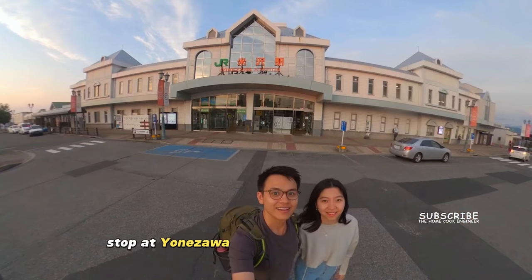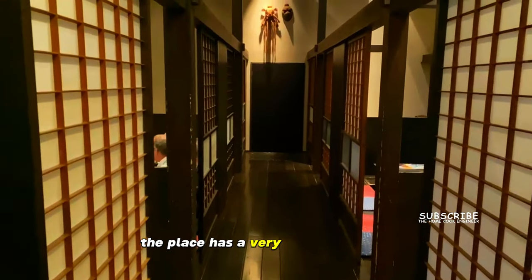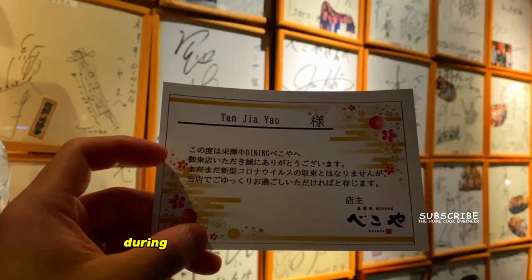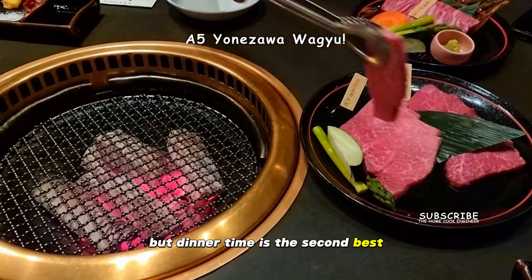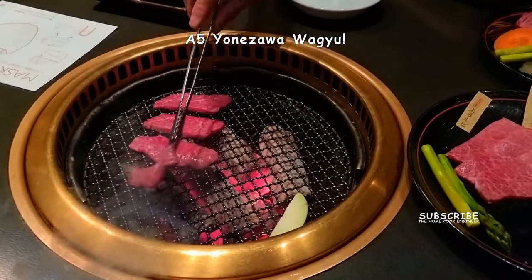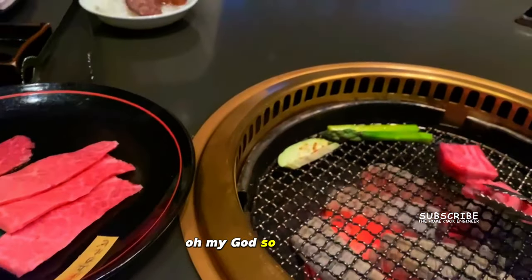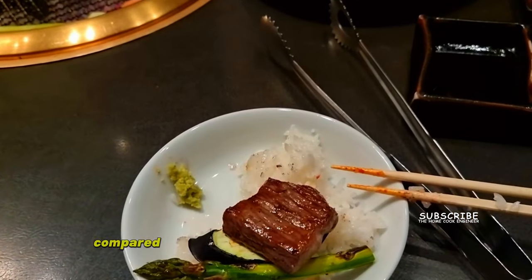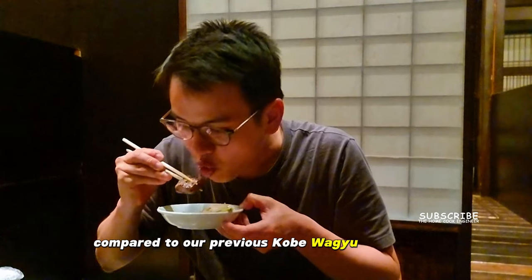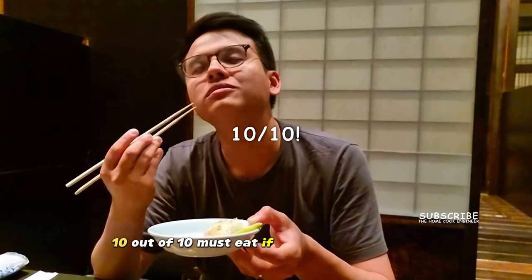Stop at Yonezawa station and walk to Bekoya. The place has a very traditional vibe. Lunch time is the best time to visit, but dinner time is the second best. Look at the beef — it's literally pink. So intriguing. The taste is subtle and lean compared to our previous Kobe Wagyu experience of the same marbling grade. A really good experience — 10 out of 10, must eat if you are in the region.